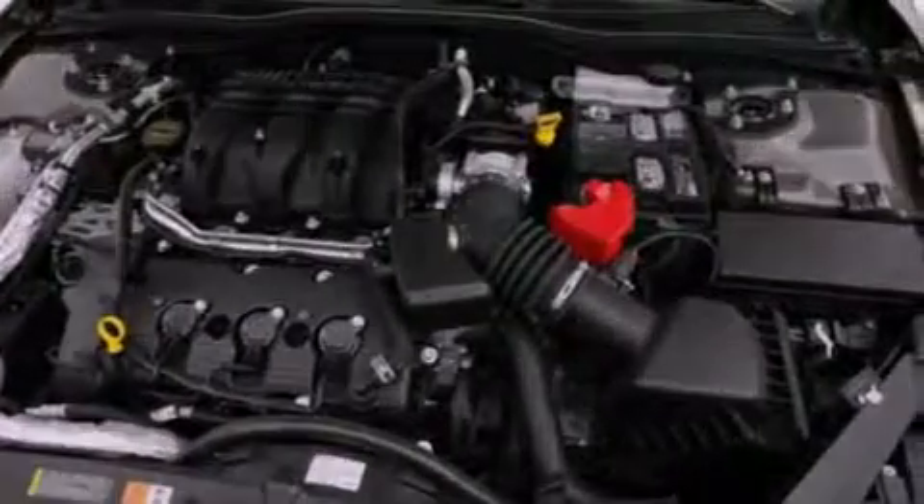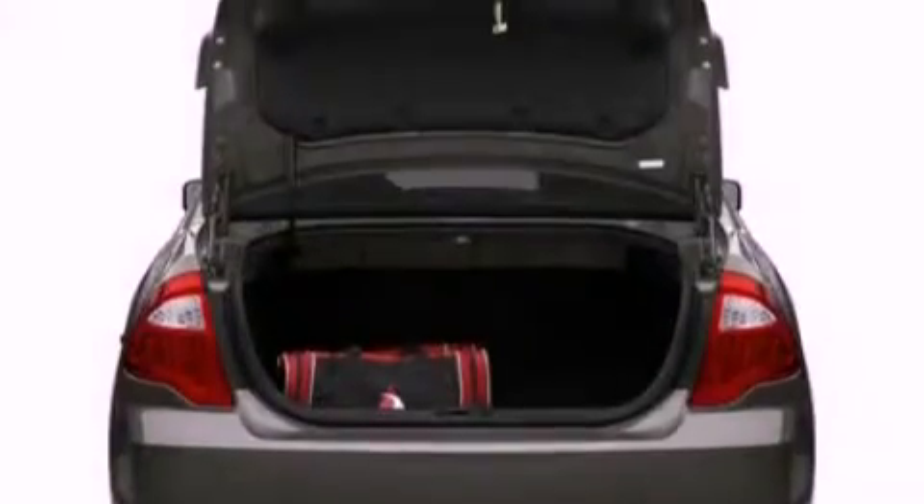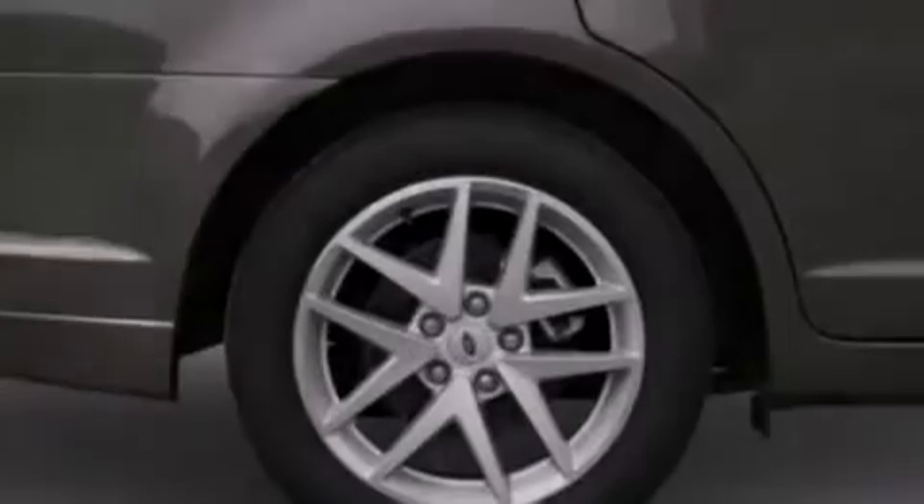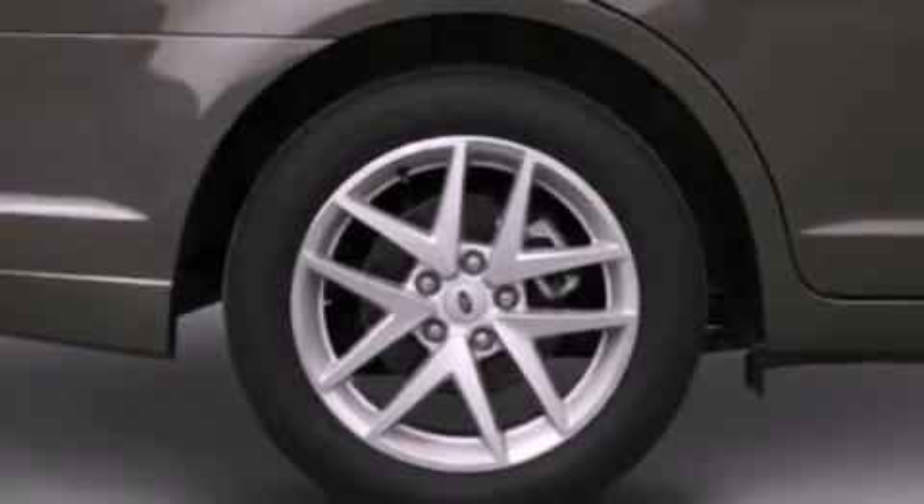Its top features include heated front seats, a low-tire pressure indicator, Cirrus satellite radio, aluminum wheels, and traction control and stability control systems.